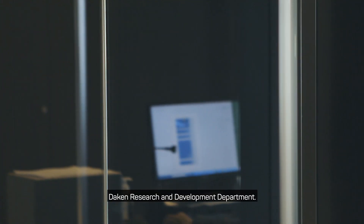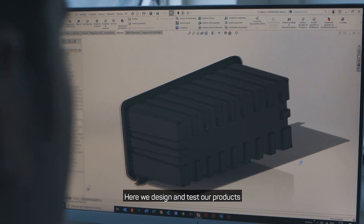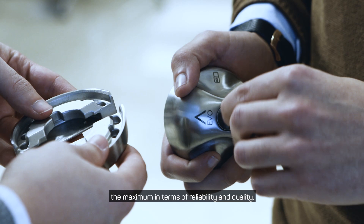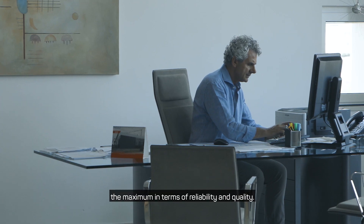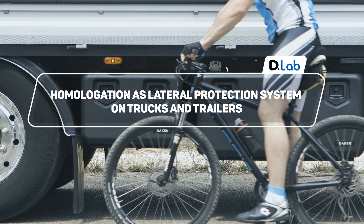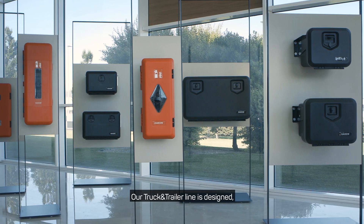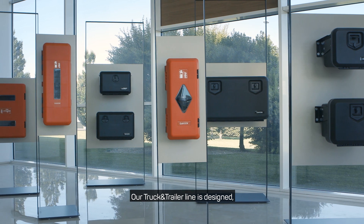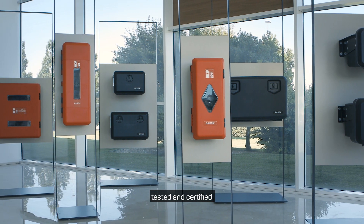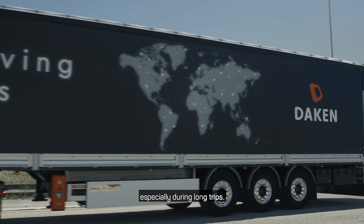Welcome to D-Lab Duck Research and Development Department. Here we design and test our products to guarantee to all our customers the maximum in terms of reliability and quality. Our truck and trailer line is designed, tested and certified to guarantee the maximum durability and safety, especially during long trips.